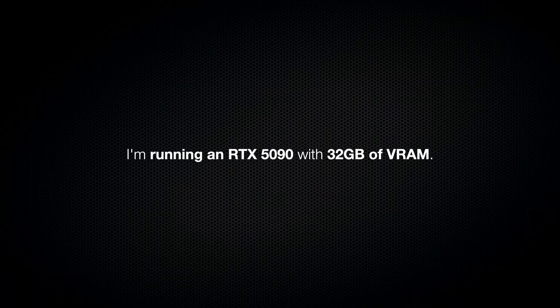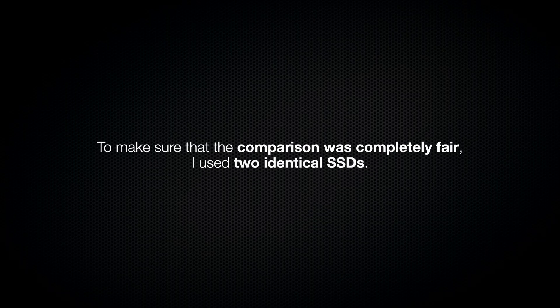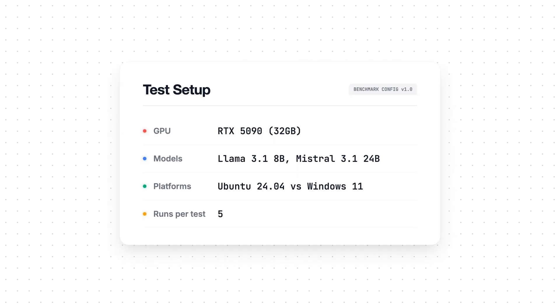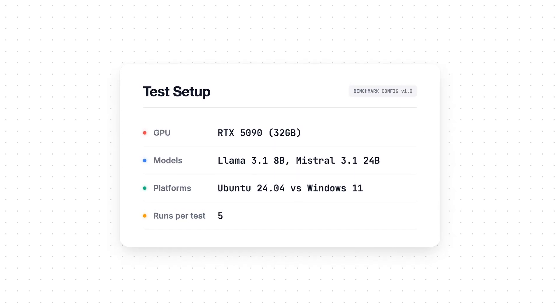I'm running an RTX 1590 with 32GB of VRAM. To make sure the comparison was completely fair, I used two identical SSDs. I installed Windows 11 on one of them and Ubuntu 24 on the other. When I want to switch operating systems, I just boot from the different drive. Otherwise, I'm using the exact same hardware to test the large language models.